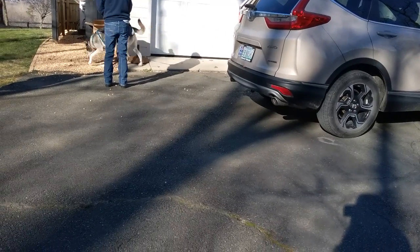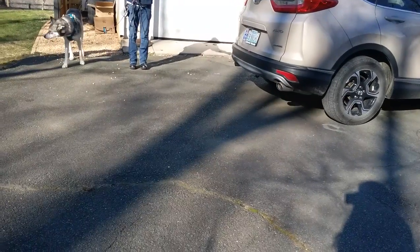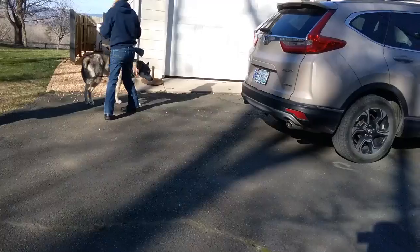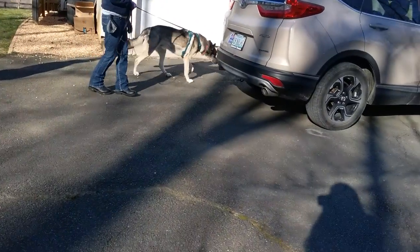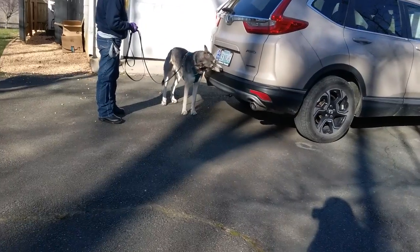Now this is the back bumper, which is harder. So go ahead and bring him back on his shorter leash and get him closer to the car, because he doesn't know yet. Just go ahead and walk him up to it. You can walk right up to it. There — caught it there. So he's taller, so he caught a little more.